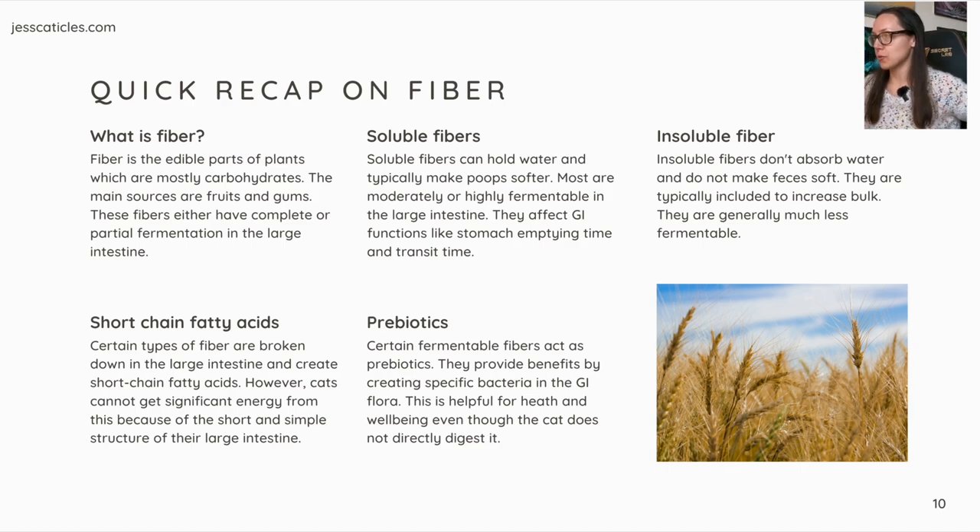A quick recap on fiber. Fiber is the edible part of plants, which are mostly carbohydrates. The main sources are fruits and gums, and these fibers have complete or partial fermentation in the large intestine. Soluble fibers can hold water and typically make stools softer. Most are moderately or highly fermentable in the large intestine and affect GI functions like stomach emptying time and transit time. Insoluble fibers do not absorb water, do not make feces soft, are typically included to increase bulk, and are generally much less fermentable.